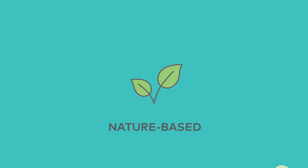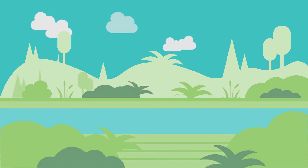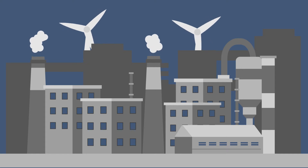Nature-based solutions utilize well-managed ecosystems, like forests or grasslands, to avoid emissions and sequester carbon. On the other hand, technology-based solutions address greenhouse gas emissions through well-understood industrial processes.